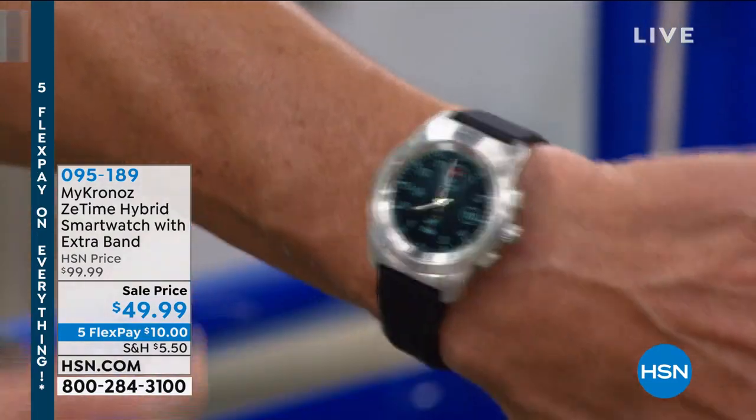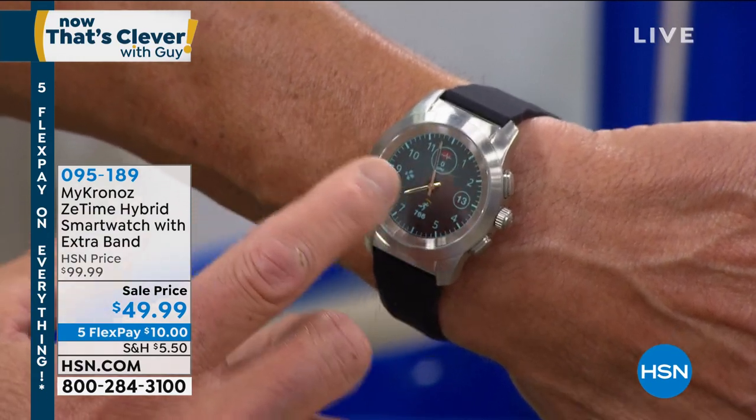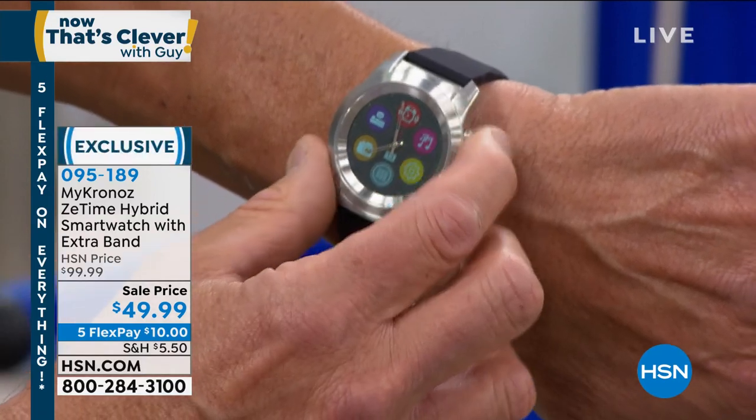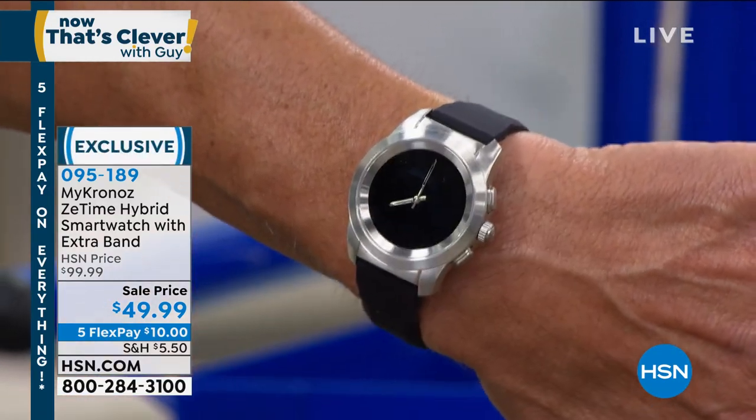Watch what happens when I hit the button — all of a sudden I've got a regular face with regular hands. If I swipe this way, I've got my smartwatch. How cool is that? I can go right back to my regular face. Super cool. Look at the price — how is this 49 bucks? People are loving it. They're like, oh my gosh, it's a great one.